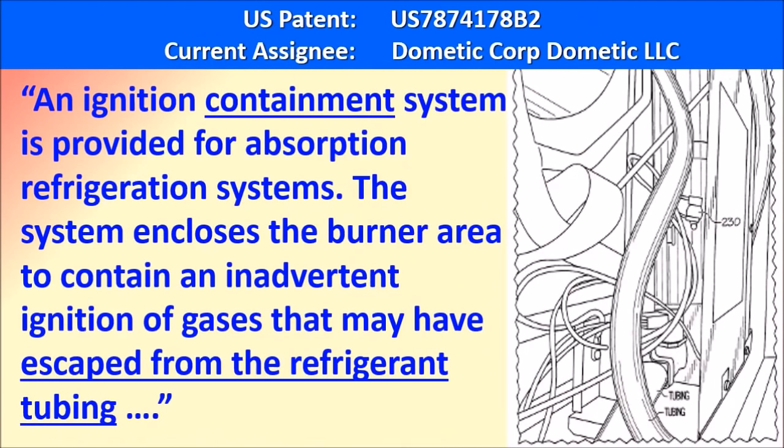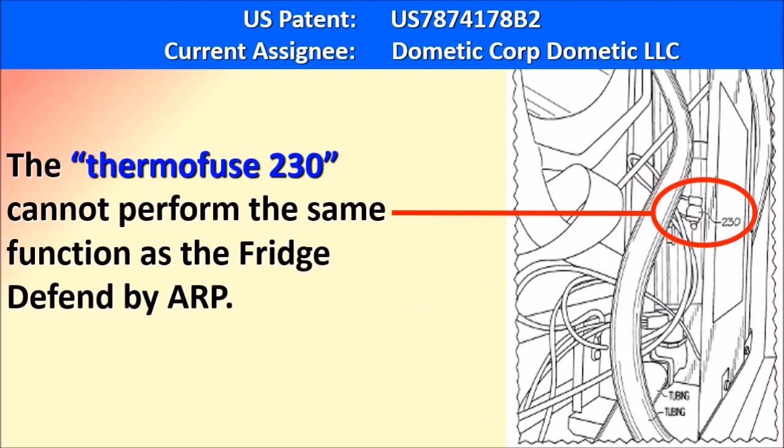The first recall document we will address is a patent filed by Dometic. To quote the abstract: an ignition containment system is provided for absorption refrigeration systems. The system encloses the burner area to contain an inadvertent ignition of gases that may have escaped from the refrigerant tubing. Please note that this patent addresses the third fire definition — it is to contain fire rather than prevent it, as the Fridge to Fin does. Salespeople have been trying to say the thermal fuse referenced in the patent is the same as the Fridge to Fin.